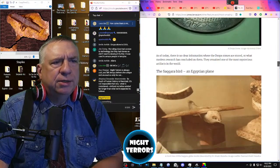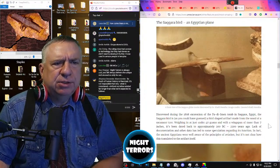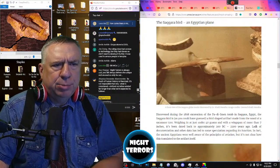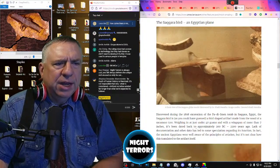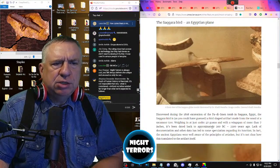That brings us to the Saqqara Bird — an Egyptian plane. Discovered during the 1898 excavation of a tomb in Saqqara, Egypt, the Saqqara Bird is a bird-shaped artifact made from the wood of a sycamore tree. Weighing in at just under 40 grams with a wingspan of more than 7 inches, it's been dated back to approximately 200 years before Christ.